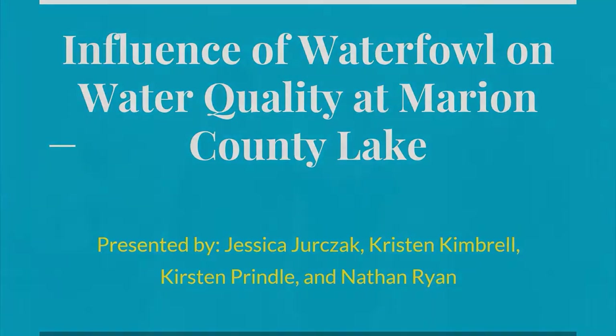Hello, I am Jessica Jerzak. I'm Nathan Ryan. I'm Kristin Kimbrell and I'm Kirsten Prendel, and we'll be talking about how waterfowl influenced the water quality at Marion Lake.